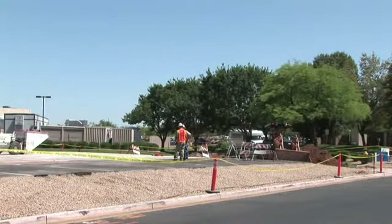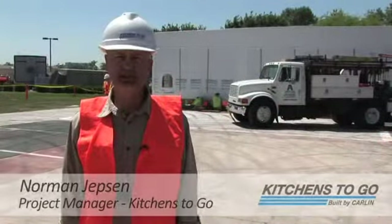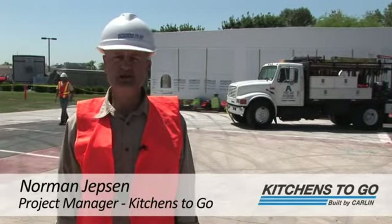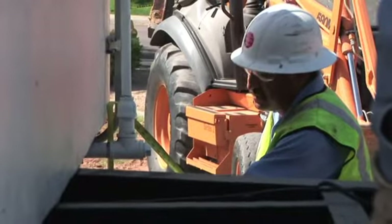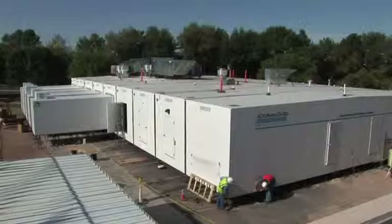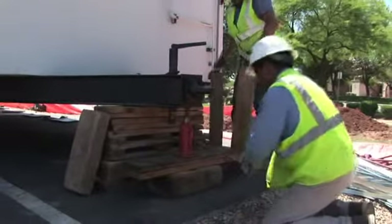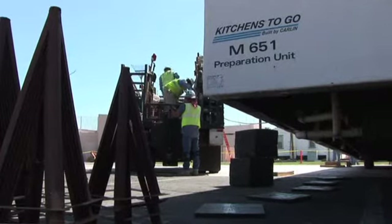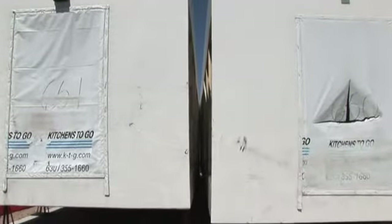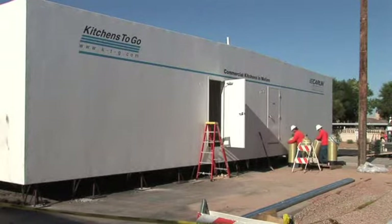We're standing on an old helicopter pad — this is what we've subsumed for the purposes of assembling our complex. What you see behind me is the first of nine kitchen modules that we will put in place over the next week to week and a half to assemble one complete complex. We position this building in the exact spot where it's going to stay for the next 18 months, possibly longer. Everything depends on this one — this is the keystone, if you will, that the rest of the project takes its cue from.